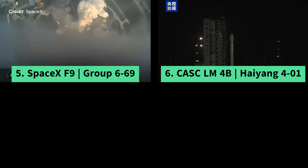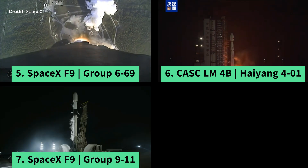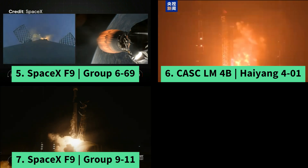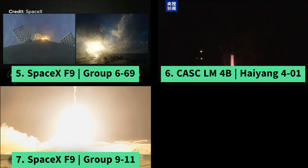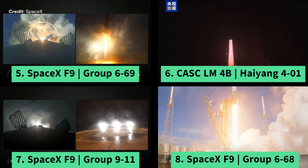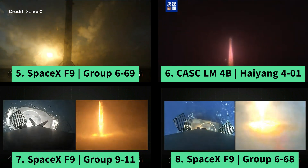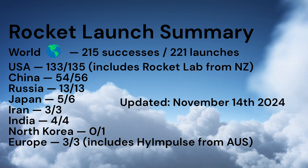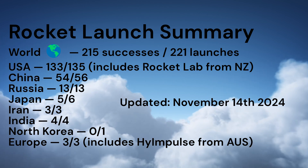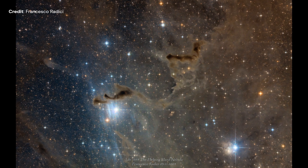November 13th: CASC launched a Long March 4B from China for mission Haiyang 4A. November 14th: SpaceX launched a Falcon 9 from California for Starlink mission Group 9-11 — the first stage flew for its 8th time and landed on a drone ship. On the same day, SpaceX launched from Florida a Falcon 9 for Starlink mission Group 6-68 — the first stage flew for its 18th time and landed on a drone ship. In summary, from January 1st until November 14th, 2024, 215 rockets were launched successfully — out of that, 133 were from an American company or institution and 54 from China.